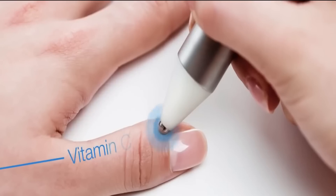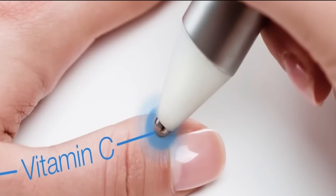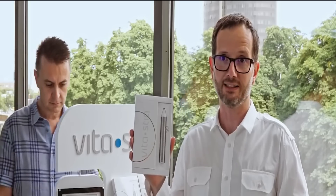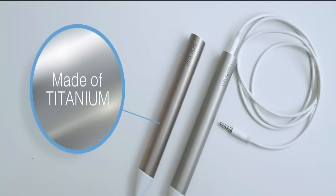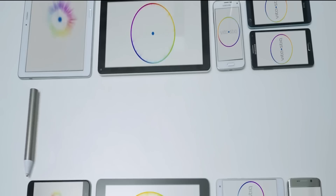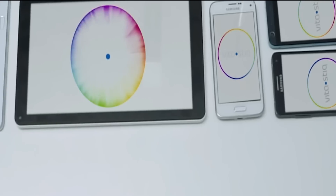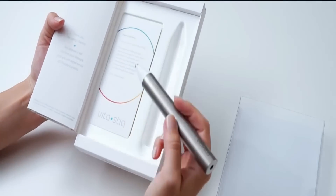After the measurement, the user receives recommendations on how to improve the condition of the body. The VitaStick 2 is absolutely safe, and the measurement can be carried out at any time and in any place. The device sends all the necessary data to a mobile application for iOS or Android. The price of the VitaStick 2 is $127.